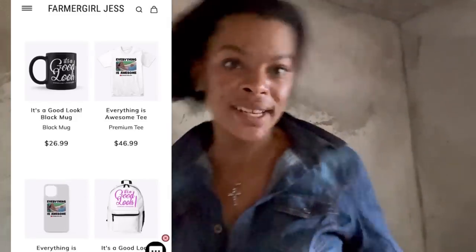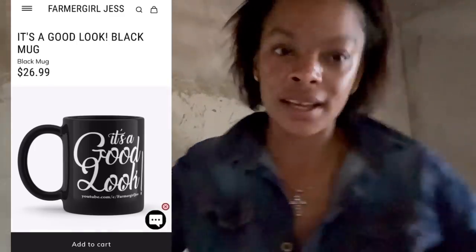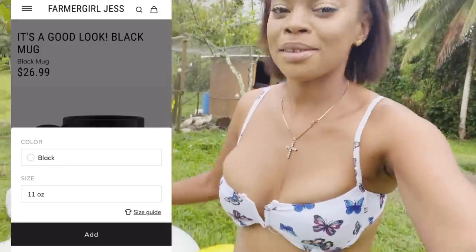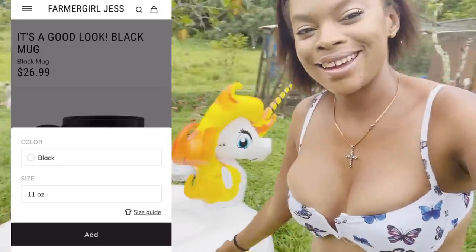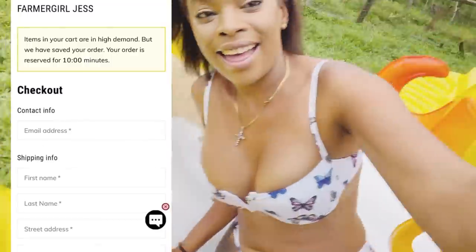What's up guys, welcome to Jessica Taylor TV, aka Farm Girl Jess. Roll the clip! Okay, so we're going out now outside with Miss Trixie.